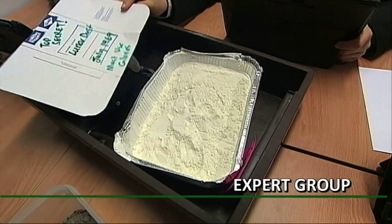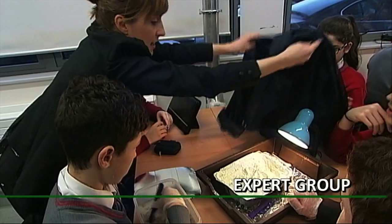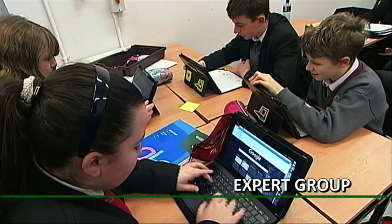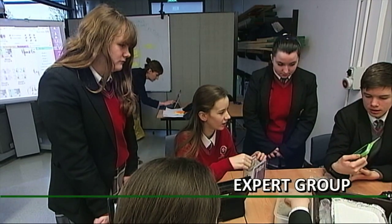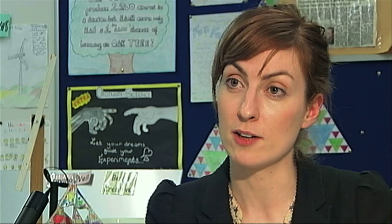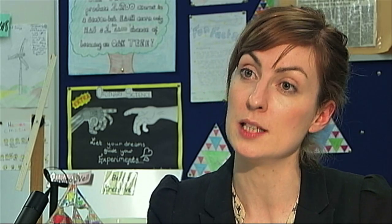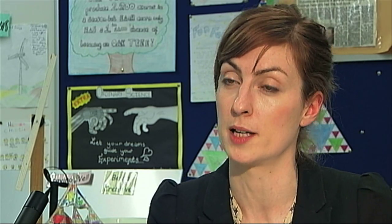So all the ones will go to the area for number ones, all the twos, all the threes, all the fours. These are their expert groups where the students will increase their knowledge on a particular area, which they will then become an expert in. That particular area is just one piece in the puzzle to solve the problem that the group was given in the home group at the beginning.